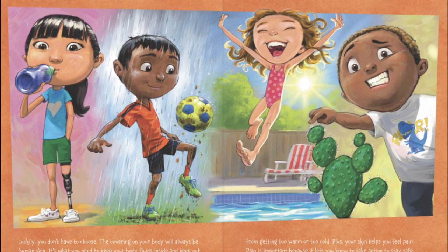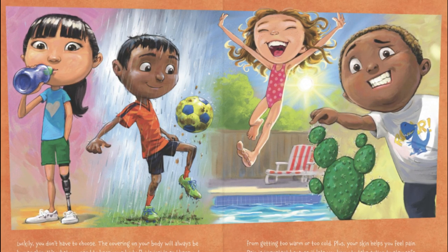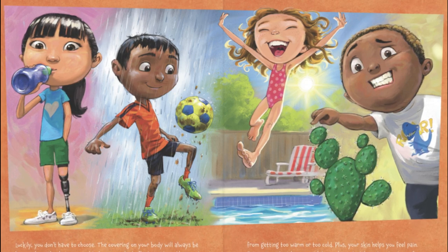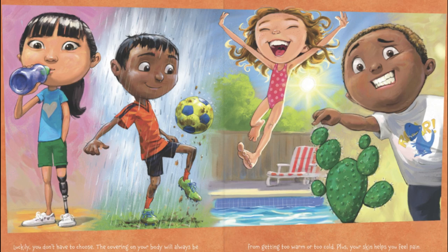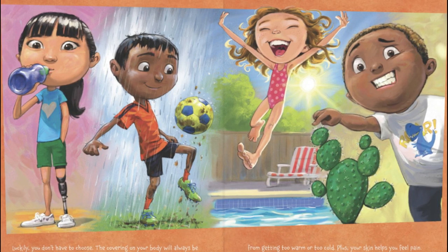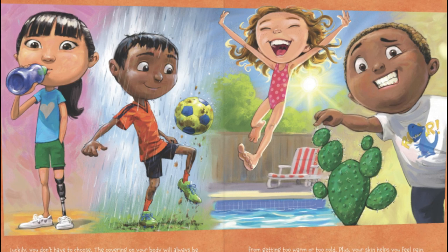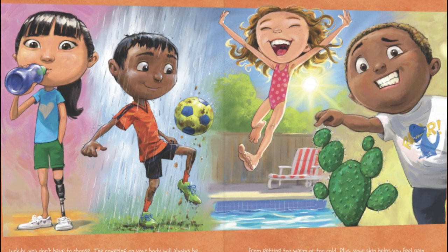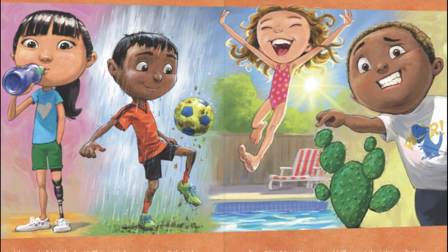Human skin keeps your body fluids inside and keeps out germs, tiny little things that can make you sick. It also keeps you from getting too warm or too cold. Plus, your skin helps you feel pain. Pain is important because it lets you know to take action to stay safe. Best of all, your skin is what you need to look like you.